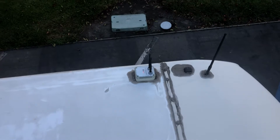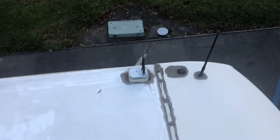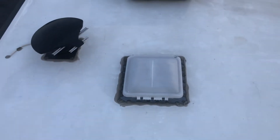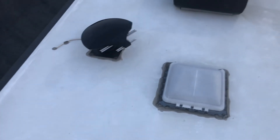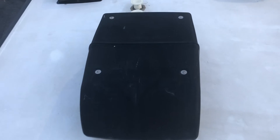I figured I'd get up here since I'm already here, so I just want to give you a rundown. The XM satellite radio antenna and Wi-Fi Ranger is right here — this is the roof of the 2020 Thor Hurricane. This is the Winegard regular antenna, and of course that's a vent.